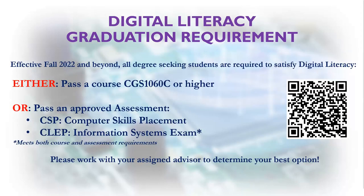Effective Fall 2022 and beyond, students must also demonstrate competency in digital literacy by successfully completing a specified course or examination. The course option is CGS 1060 with a passing grade of C or better. If you have already completed a related course, please speak with your advisor to determine if you have satisfied this requirement. Students can also take the CSP or CLEP exam; however, the CSP option can only be taken locally in a campus testing center. If you choose the CLEP Information Systems Exam, you will need to request that your scores be sent to the Broward College Registrar's Office to satisfy both the course and the assessment for graduation.